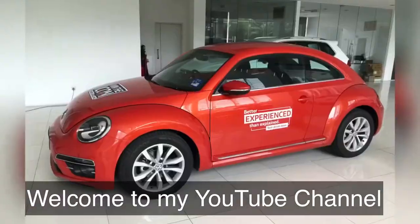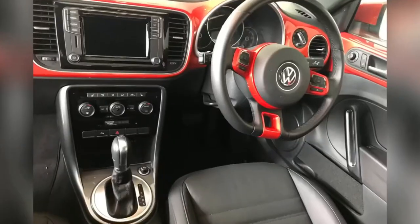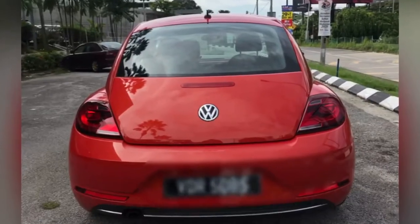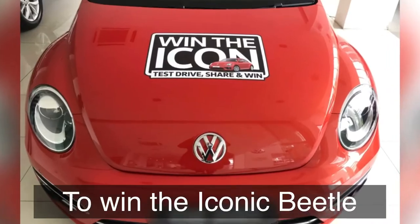Hi guys! Welcome to my YouTube channel Zetatalks. This first video is a review of my test drive for a contest to win the iconic Beetle. Check it out!